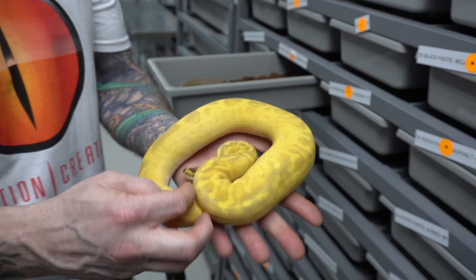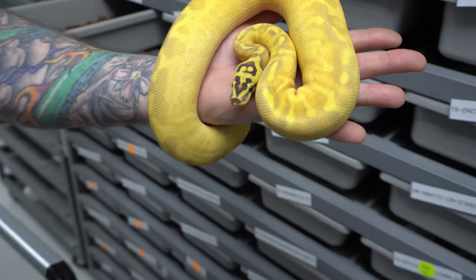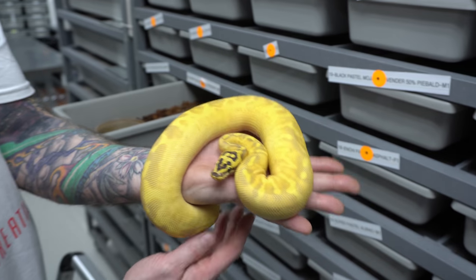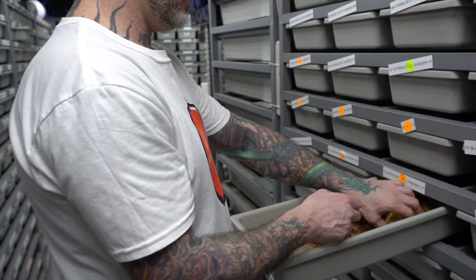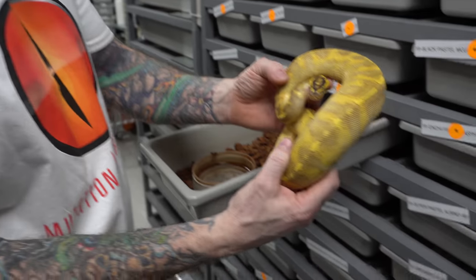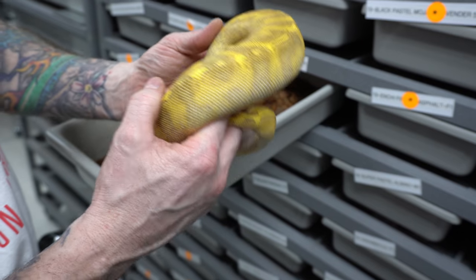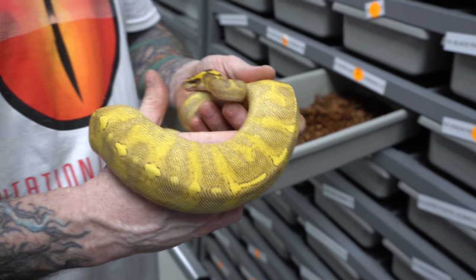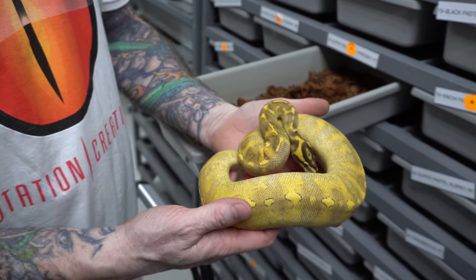Super enchi fire freeway — wow. With the freeway, the head doesn't even look like it belongs to the body, I love it. And here's a super enchi fire without the pastel — oh wow, and then you get just one gene that transforms this to that. There's that head. People hate on the pastel, but sometimes it just really works. You just have to find the right combination — just like people were hating on red stripe and spot nose years ago, and guess what, you find that right potential combination and it's a whole new game.